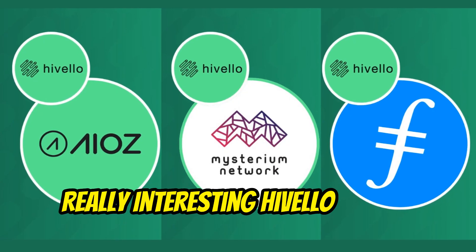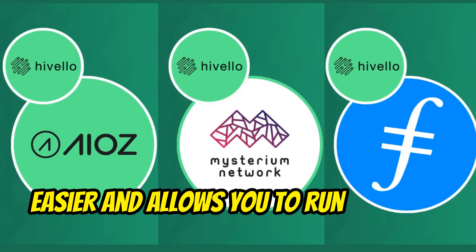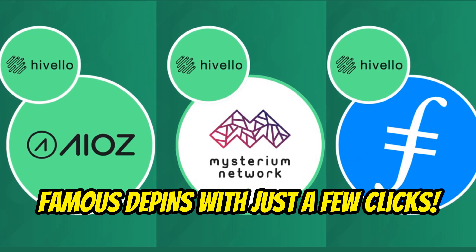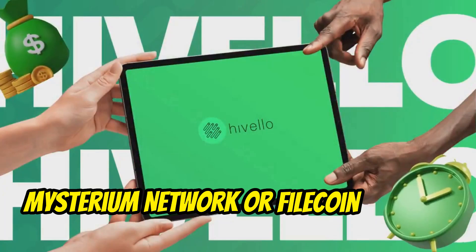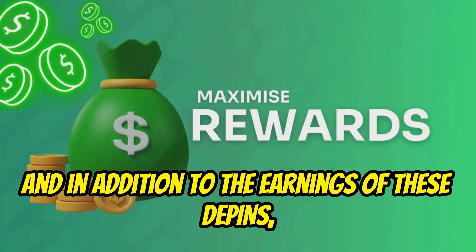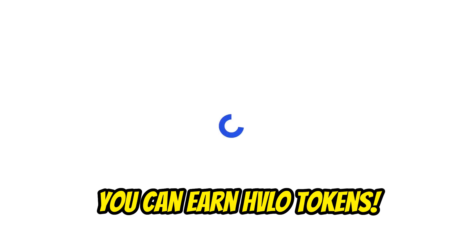Really interesting — Hivelo is a free multi-mining software that makes your life easier and allows you to run the most famous DePins with just a few clicks. For example, AIOs, Mysterium Network, or Filecoin Station. And in addition to the earnings of these DePins, by running the Hivelo node on your PC, you can earn HVLO tokens.